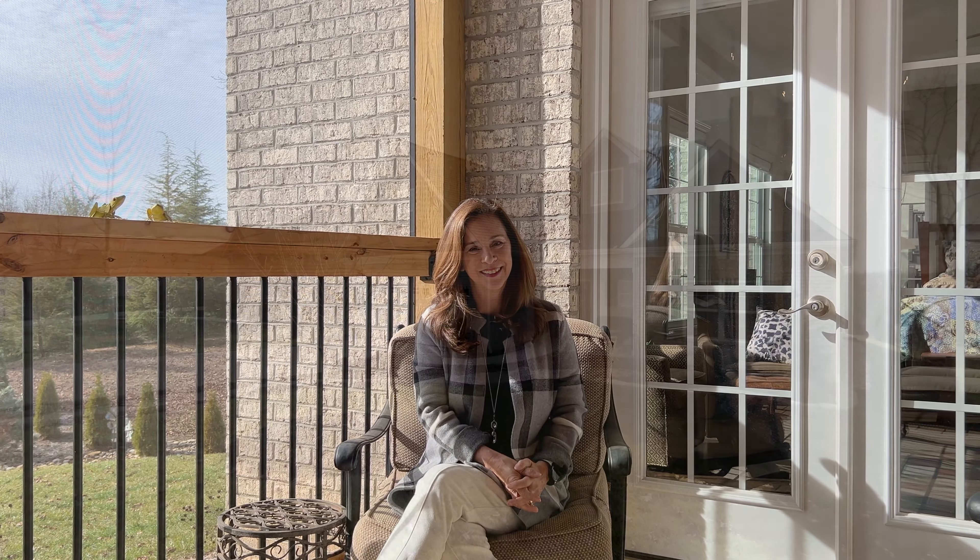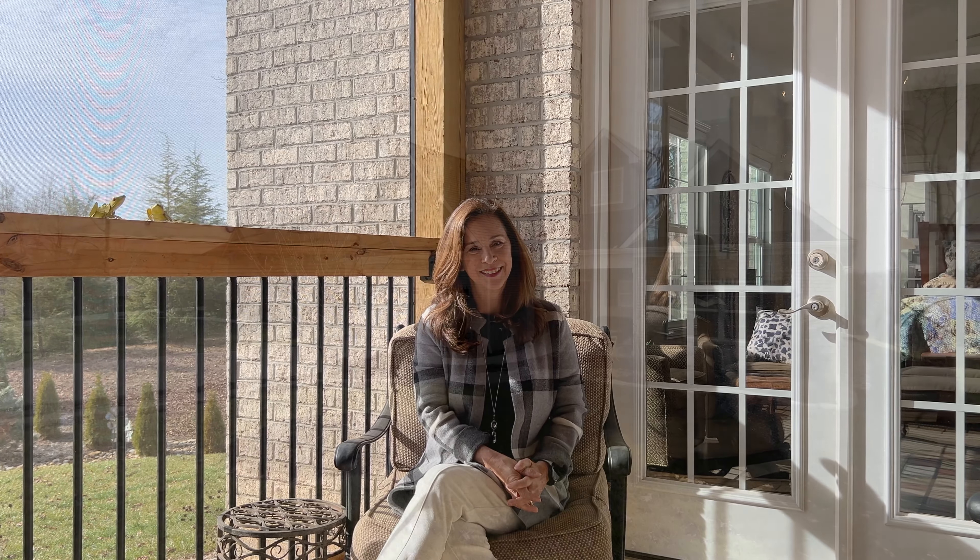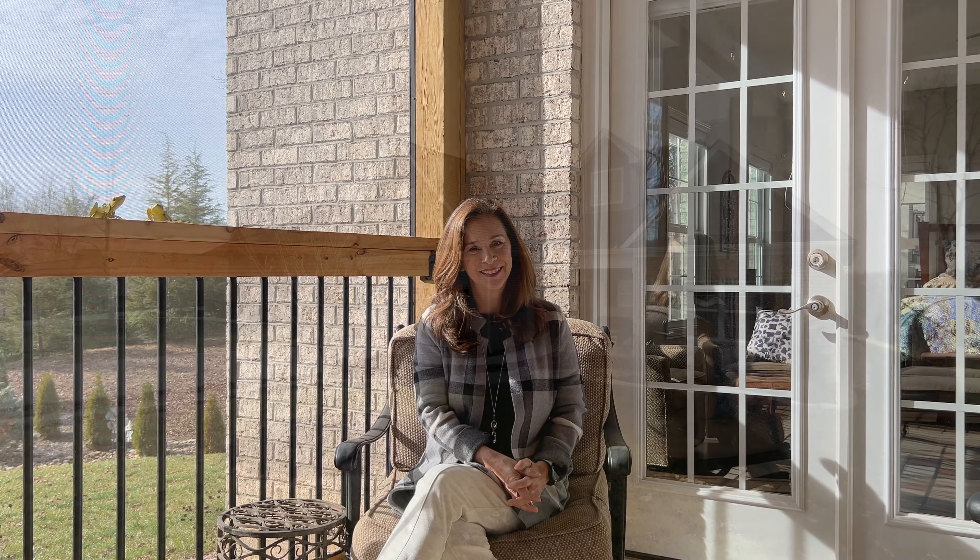Thank you so much for watching. I'm Caroline Badgett, the agent who cares. Like and subscribe so you'll be the first to know when we have a new property on the market.